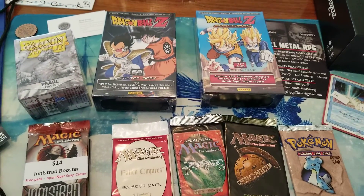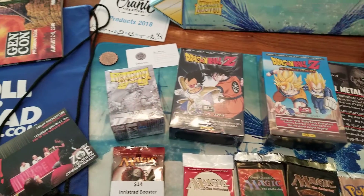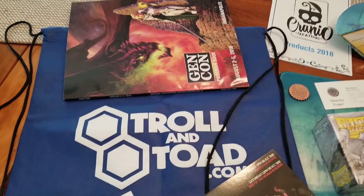Welcome to Dwarven Kager. I'm Tanner and today I just wanted to go over really quickly my Gen Con haul. Over this past weekend we went to Gen Con and had a great time.